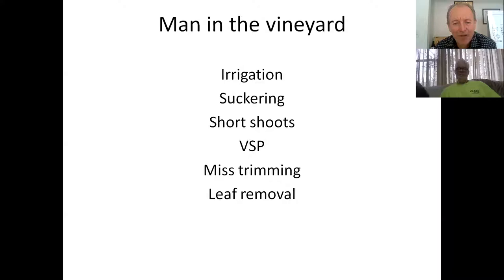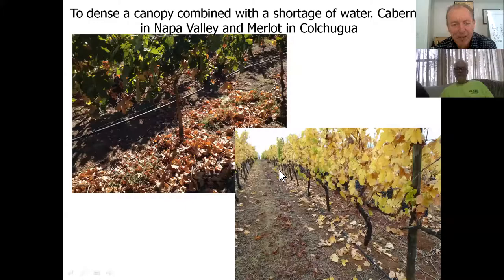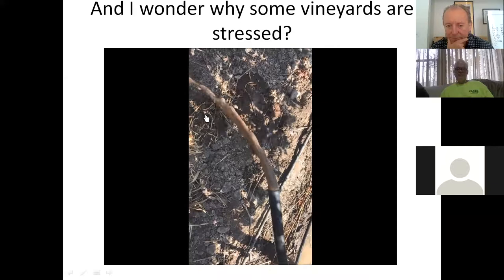Without being able to use a variety of soaps and oils, we've had a real problem controlling spider mites - a real negative for organic vineyards. Putting people in the vineyard - we irrigate, sucker, deal with short shoots, and manage VSP. But here's a situation where irrigation was out of control: we've got a lot of defoliation on this Merlot vineyard. Almost 100 acres of Merlot had to be harvested because irrigation was mismanaged. You can see how much dehydration we got. Standing in the vineyard, this is the color of the water coming out - clearly not filtered.